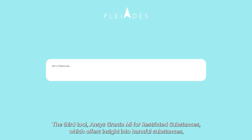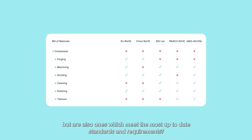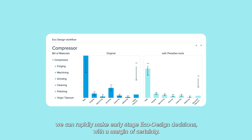The third tool, ANSYS Granta MI for Restricted Substances, offers insight into harmful substances, asking what can be used where and whether it meets stringent and shifting regulations. It asks: how can we find materials that are not only the most sustainable, but are also ones which meet the most up-to-date standards and requirements? Once materials and processes are vetted for regulations, we can rapidly make early-stage eco-design decisions with a margin of certainty.